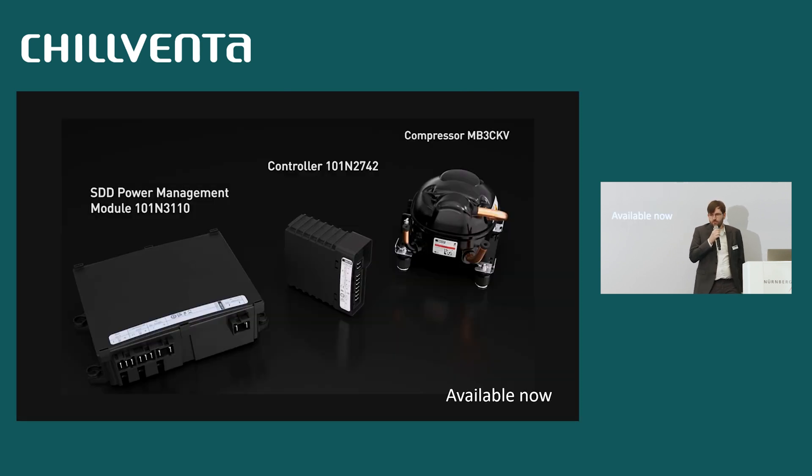In the full package, we have the power management module on the left, the inverter or controller with special code and special algorithm for solar direct drive operation, and a medical version of our BD-Nano compressor. And that is basically available now.